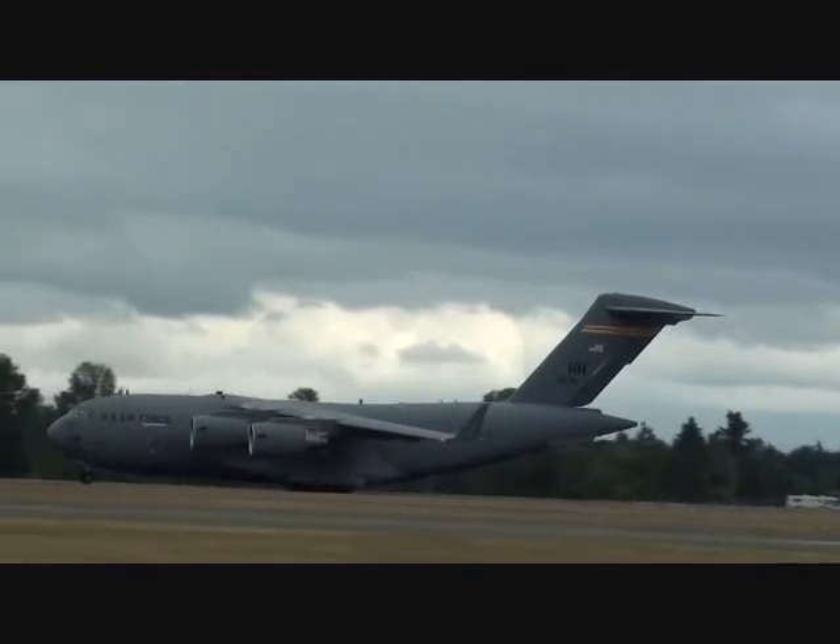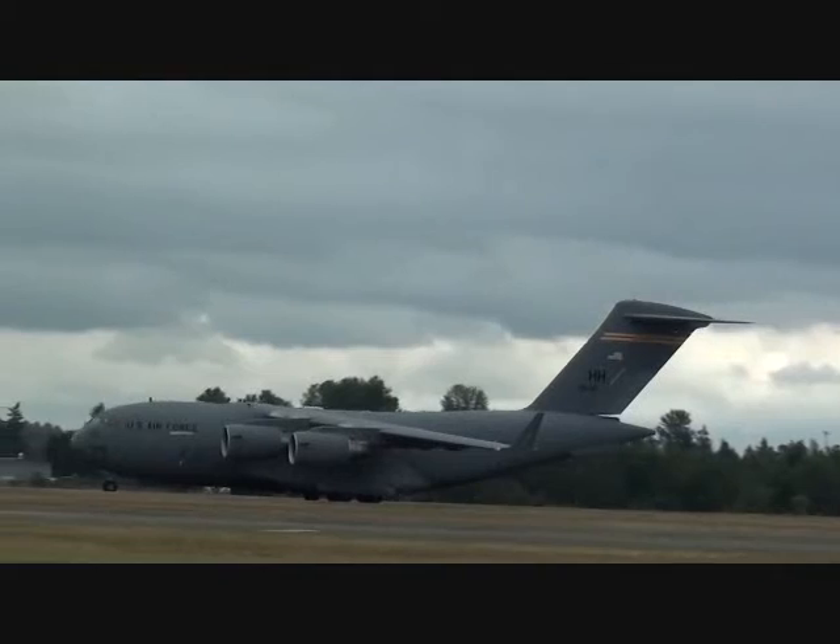Ladies and gentlemen, Captain Angela Kimbler and the C-17 Globemaster III.